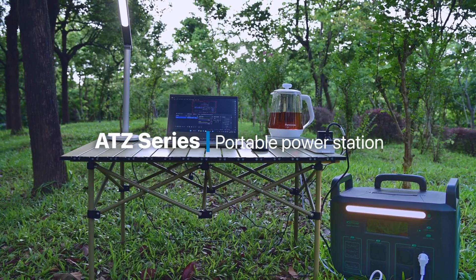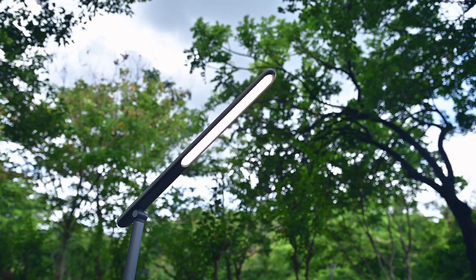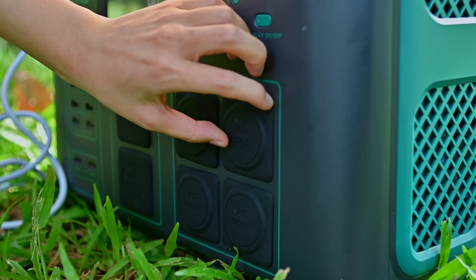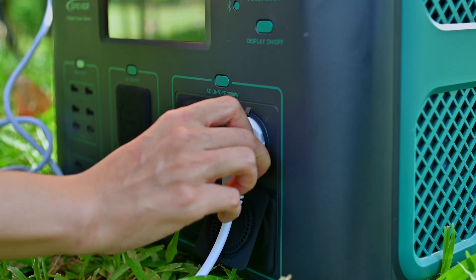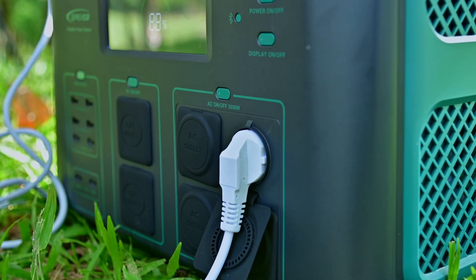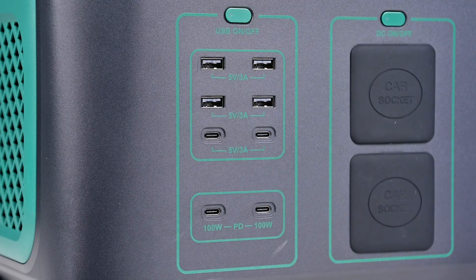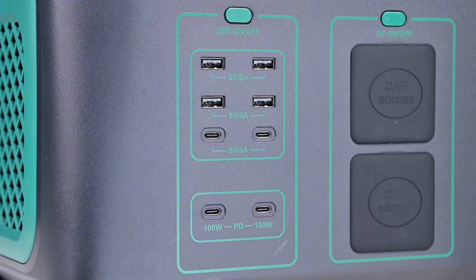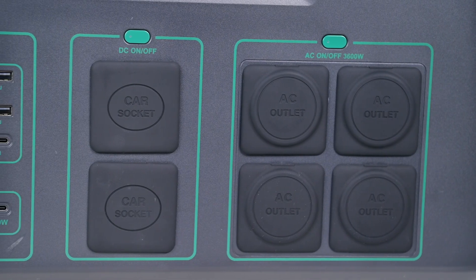Welcome to the EP-Ever ATZ series video user guide, a brief how-to for the ATZ-3600 portable power station. The ATZ-3600 is our latest development in the next generation of compact portable power stations. It's versatile and rugged. Thanks to its design, which prioritizes versatility, you can use this portable power station to power anything, anywhere.